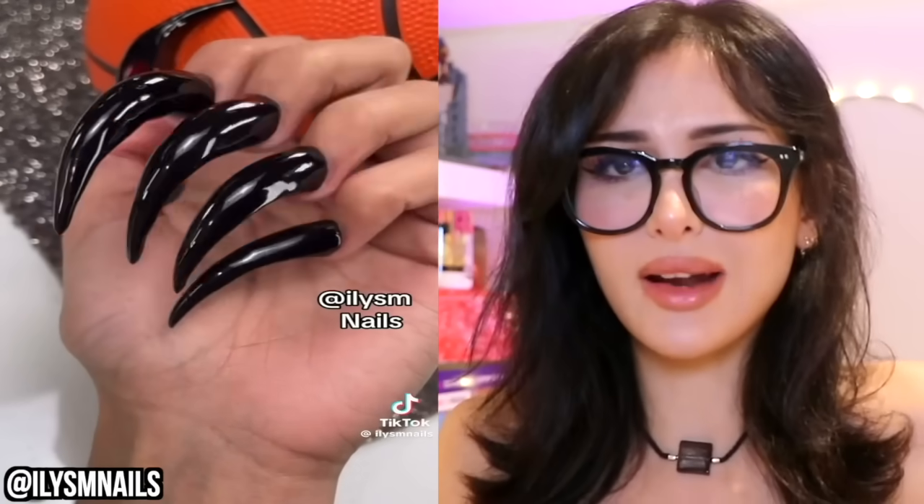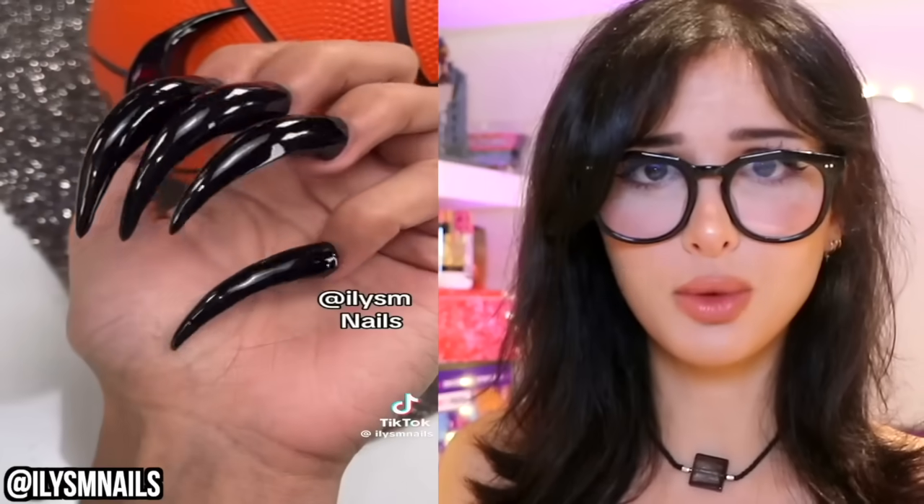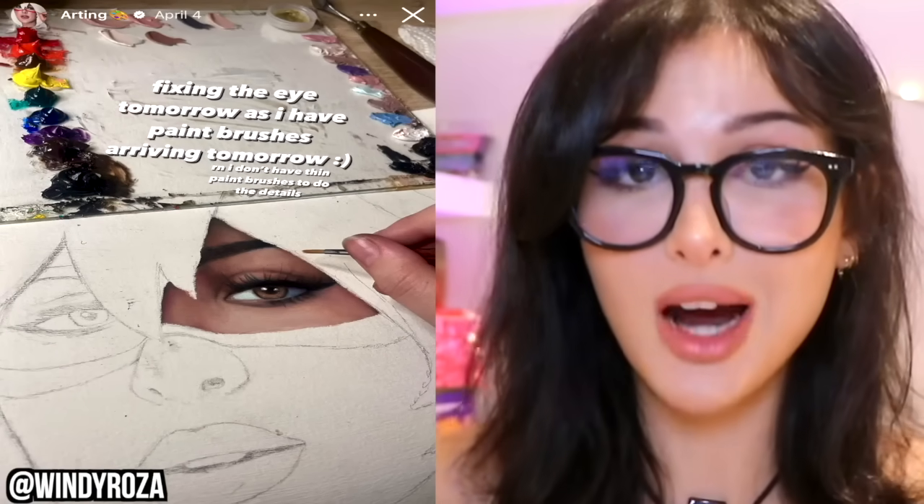These are so cool, but like for the moment that you are in costume — as soon as you get out, then what? Everything's gonna be awkward. You may stab yourself or a loved one. You know, perfect for stabbing and snatching hot Cheetos.